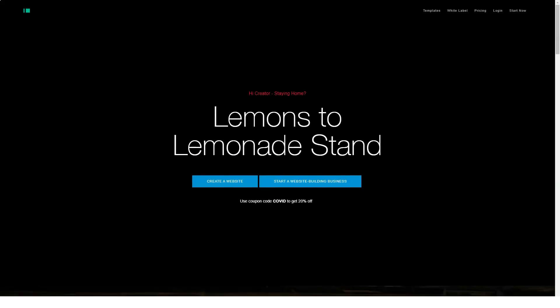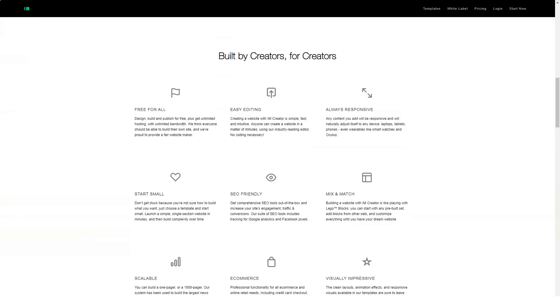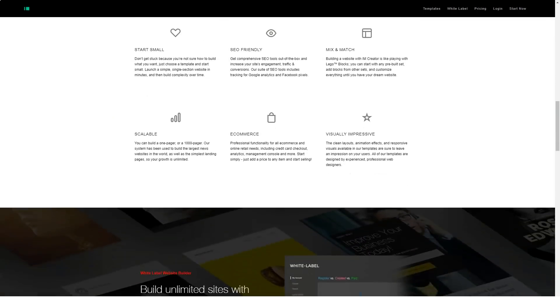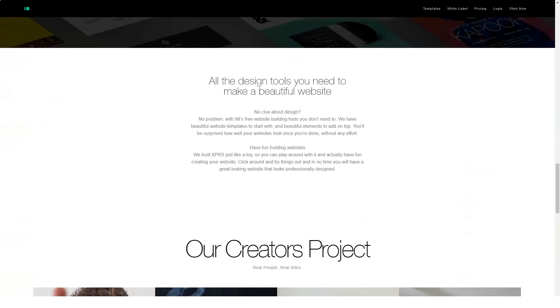Welcome to our new review. Today we will help you evaluate and get a closer look at one of the best website builders. Before starting, don't forget to subscribe to our channel. iamcreator website builder features stylish and modern templates that will make any website look professional. Pre-filled templates will greatly simplify the work — just replace the default content with your own and you have a functional website. iamcreator is a free website builder.